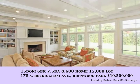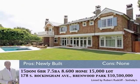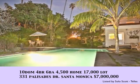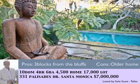With 15 days on the market, 178 South Rockingham in Brentwood Park, priced at $10,500,000. This home was recently built in Santa Monica — with 10 days on the market and 3 blocks from the Bluffs, 331 Palisades Drive is priced at $7,000,000 on a 17,000 square foot lot.